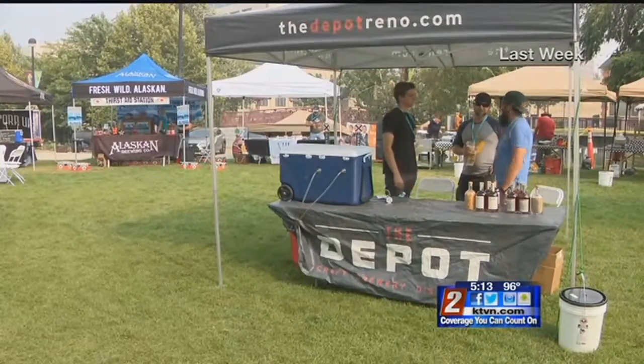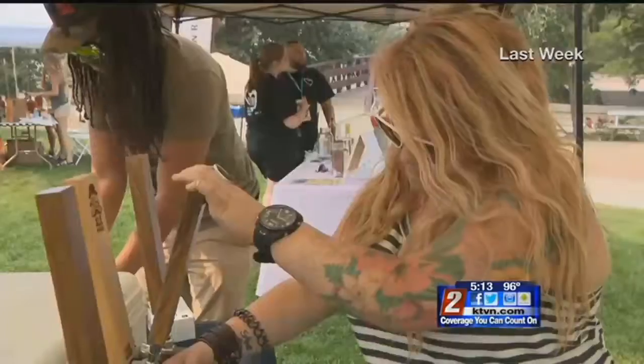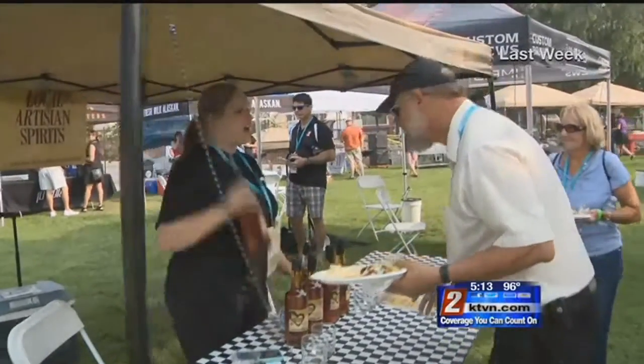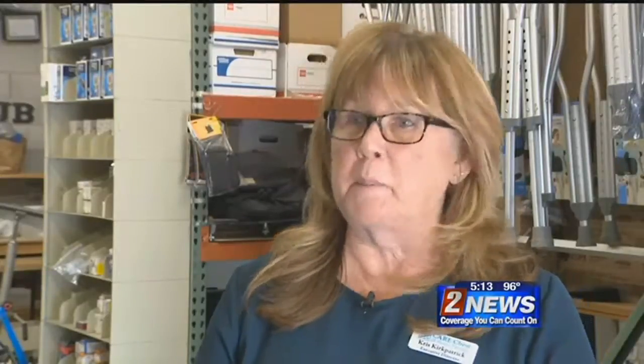One of the ways Care Chest is able to provide these critical resources is with a popular fundraiser. Bacon, Bourbon, and Brews, held this past weekend in Reno, brought about 500 people to Wingfield Park and raised tens of thousands of dollars. We provide about $1.3 million a year of services, and we are here entirely because of the donating public.